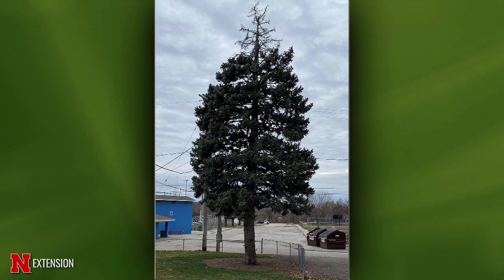An Omaha viewer noticed the top of his spruce looked dead and thought it got struck by lightning, but it seems to be moving down the tree. This is Cytospora canker — a fungal infection that occurred through a wound such as insect or hail damage. It plugs up all the vascular systems so water and nutrients can't move into the tree and it does eventually move down. The tree will continue to decline and die eventually, so it depends on how soon you want to remove and replace it.